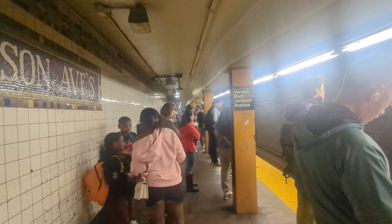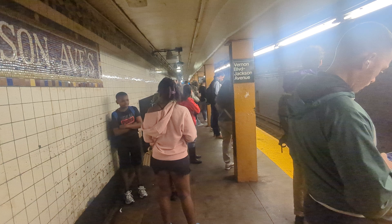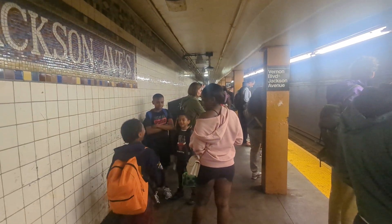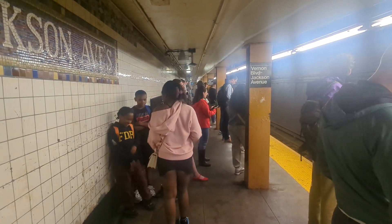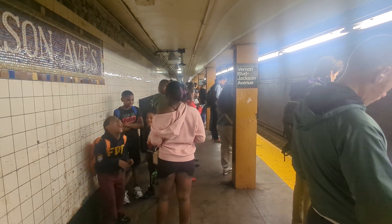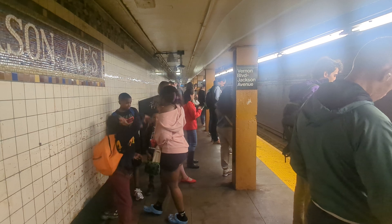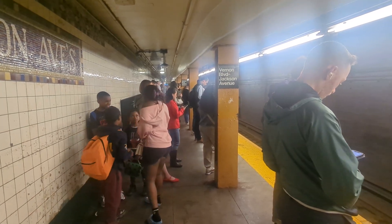Hey friends, I'm here Monday morning for the commute and obviously a train delay. The platform is pretty crowded, but with Communication Based Train Control — CBTC — I'm going to let a couple trains go by and show you how close they run together.